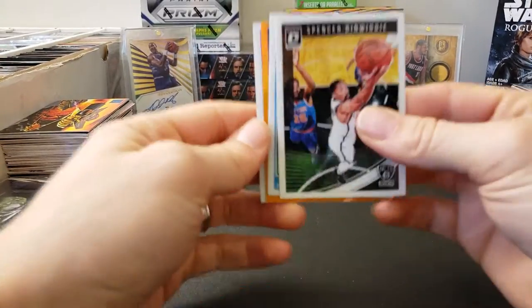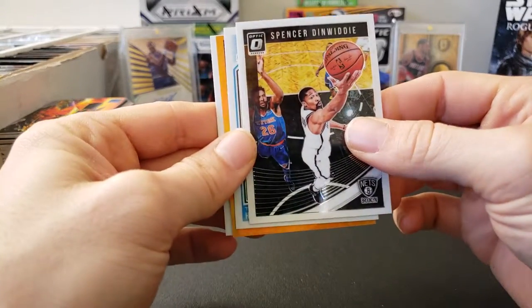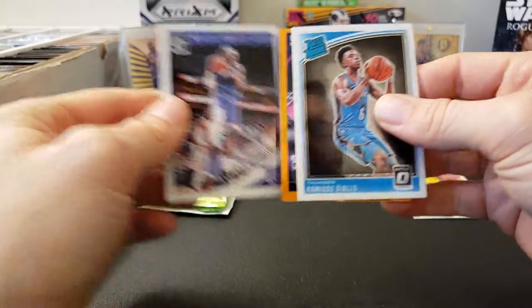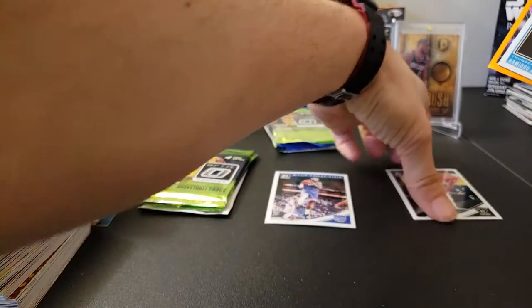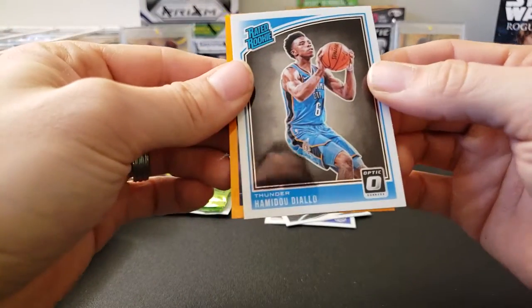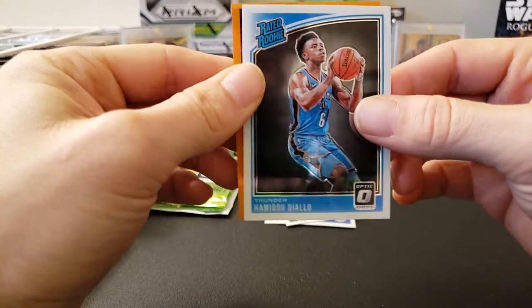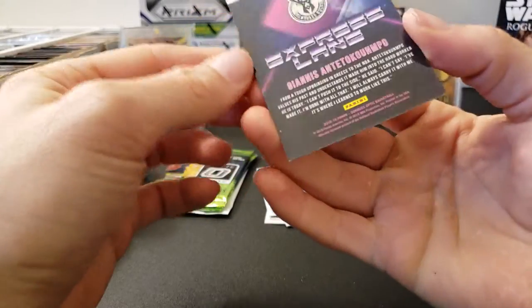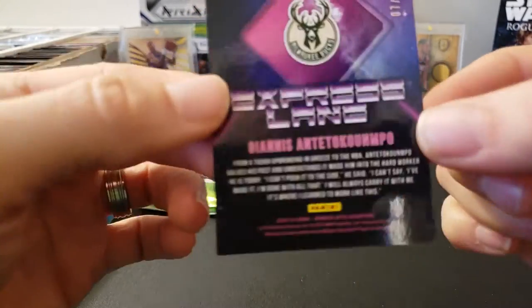Looks like I have an orange parallel — an orange parallel! I didn't even know that there was an orange parallel in here. So we got a Spencer Dinwiddie, a Willie Cauley-Stein base, a rated rookie of Hamidou Diallo — that's cool — and then, wow, orange! Numbered to 39. That's pretty cool. I didn't know that they had these in here.